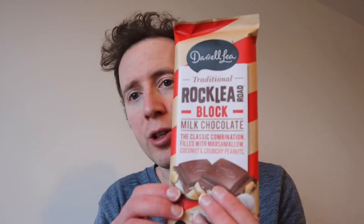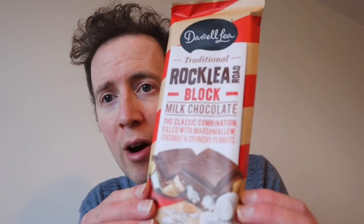Hey, I'm Rich Smith and I'm back again with some more Daryl Lee Australian chocolate — I hope I'm pronouncing that correctly. This is the traditional Rockley Road block milk chocolate, which sounds quite exciting. It's got marshmallows on it, coconut and crunchy peanuts.